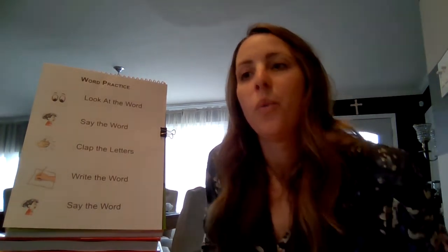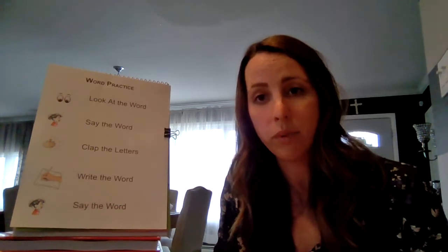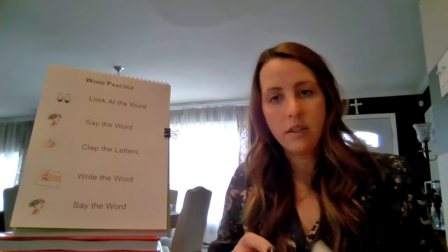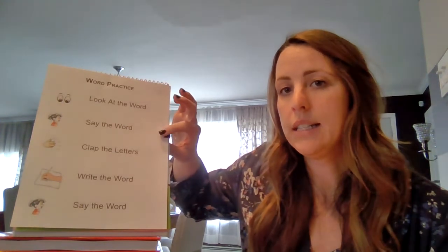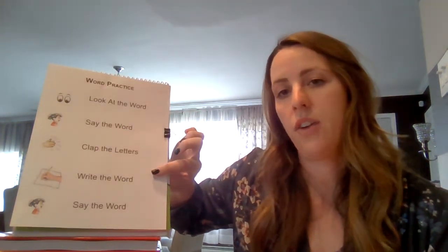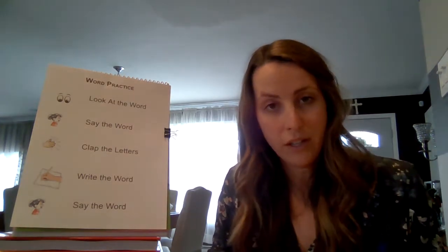Welcome back! We are going to get started today and we're going to use the word practice chart, which you also have in your blue reading club folder. We're going to quickly review the steps you need to follow in order to practice your high-frequency words: look at the word, say the word, clap the letters, then write the word, and say the word when you're finished. If you need to pause the video to write the word, feel free to do that.